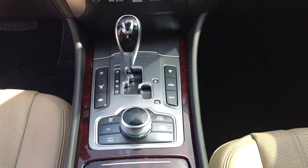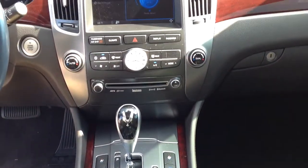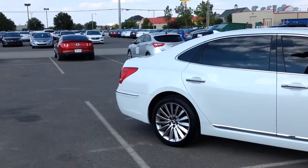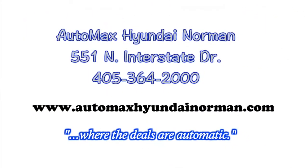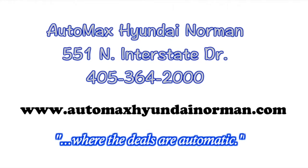Come down and test drive this luxury automobile for yourself today at Automax Hyundai Norman, 551 North Interstate Drive, or call 405-364-2000. Automax Hyundai Norman, where the deals are automatic.